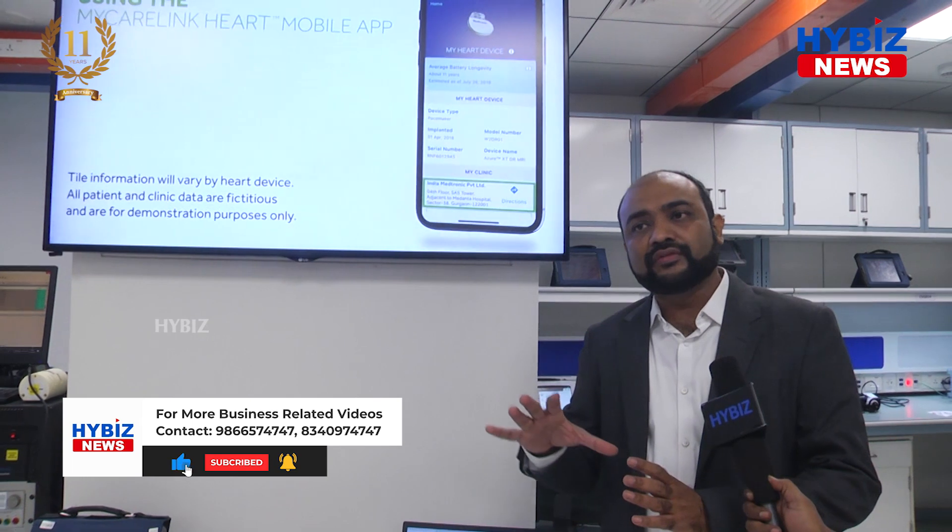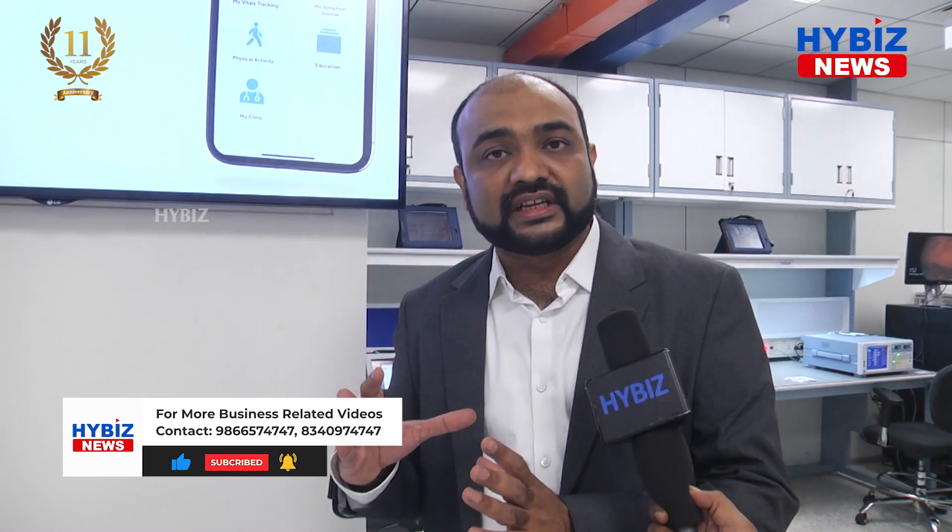This is the focus of the Hyderabad team, where we are building software engineering solutions which can help in the connected care ecosystem.